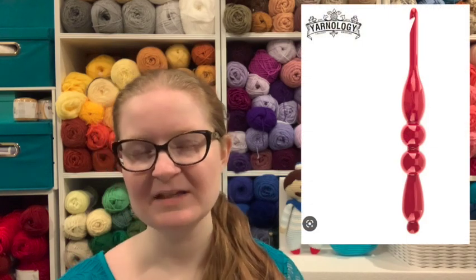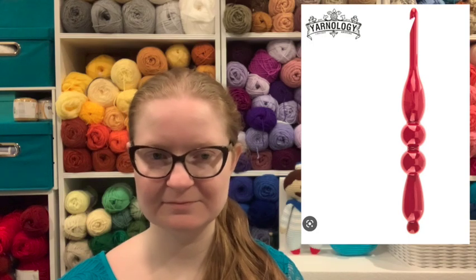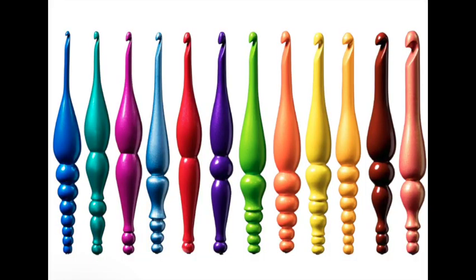I have wanted a Candy Shop hook for years because it reminds me of my favorite hook. If you're new here, my favorite hook in the whole world is the discontinued Yarnology hook from Hobby Lobby. The Candy Shop hooks are similar to that but not quite, so I always wanted to try one — and at 30% off, I got one.